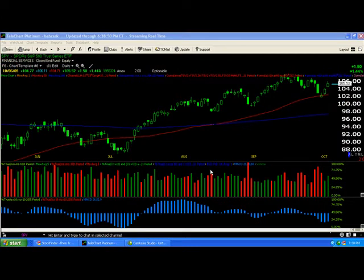Hey, this is Brant from TradeGuild.net. It is the 6th of October, and I'm just going to give you a quick rundown of what's going on in the market.